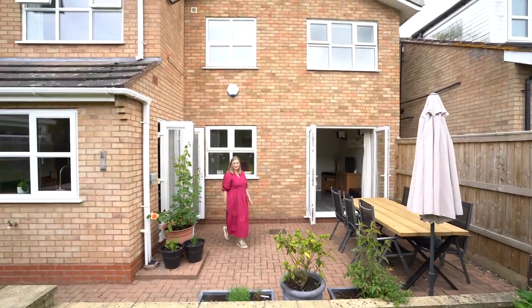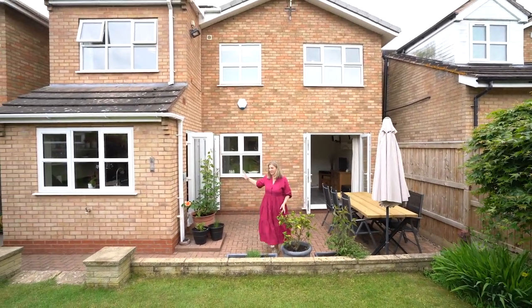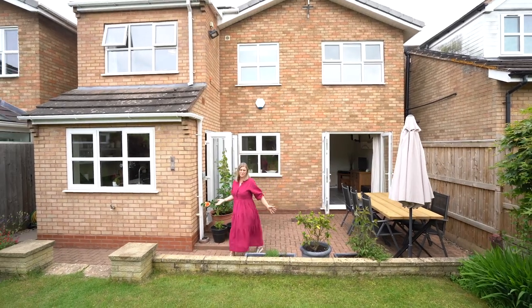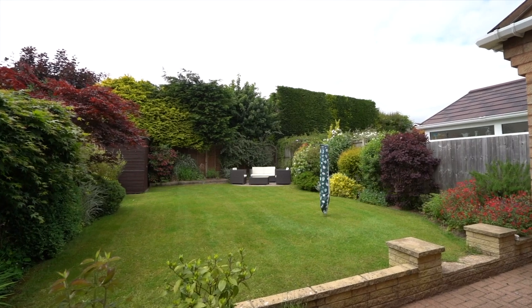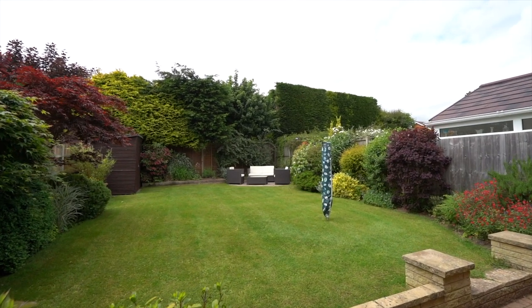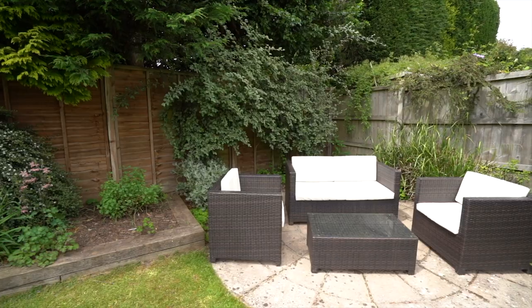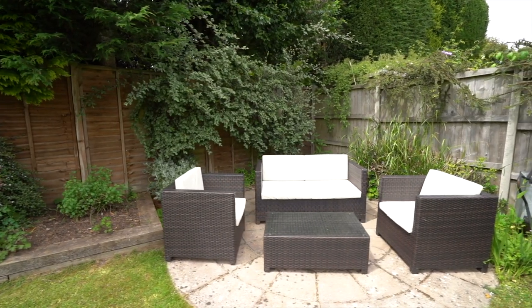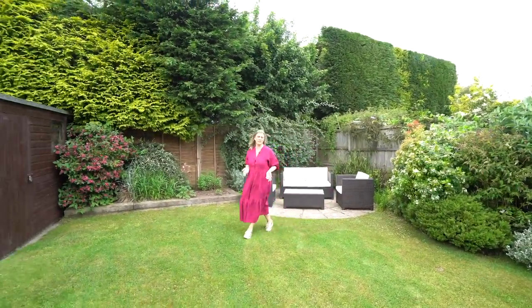This property has a lovely garden. What's great is that you can access it from both the dining room and the kitchen. There's a really lovely sized patio — somewhere to sit and have your barbecue — and it's really private, you can see you're not overlooked. It's a nice mature garden with a seating area, and it's actually west facing, so you'll get lots of sun throughout the summer months. It's a really lovely sized family garden.